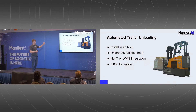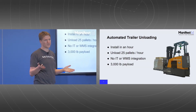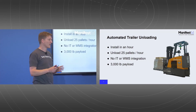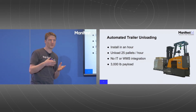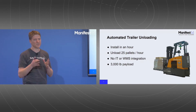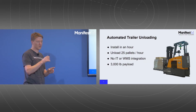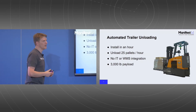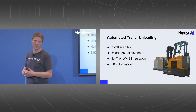We unload about 25 pallets an hour — we're not as fast as humans. Humans will do 60 pallets an hour at the fast end, though most do 30 to 35 pallets an hour, so we're a bit slower, but a lot cheaper operationally. We don't require any IT or WMS integration. Because we are at the edge of the dock, we unload before your WMS system knows about the cargo, so we can just integrate physically without any IT or networking — no security sign-off required, which speeds things up. Using a standard forklift, we have a 3,000-pound payload, and can do 4,000 pounds, though no one's needed that yet.